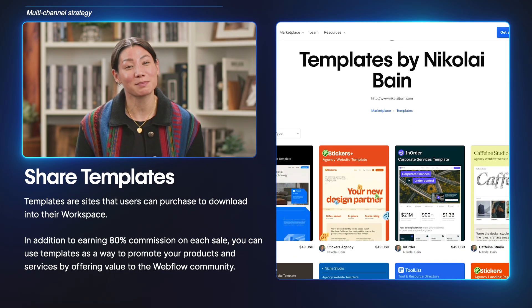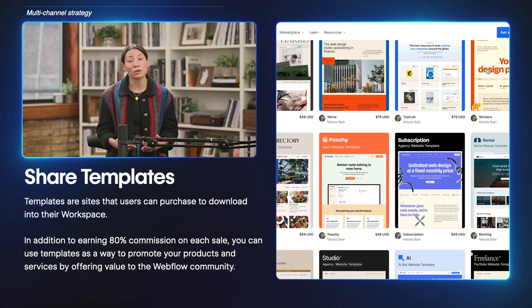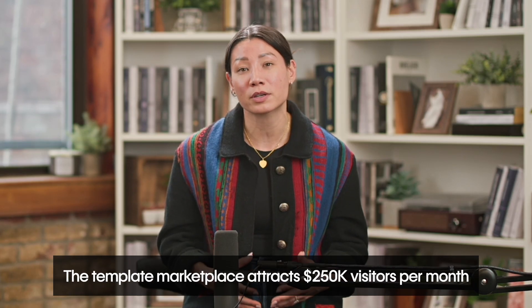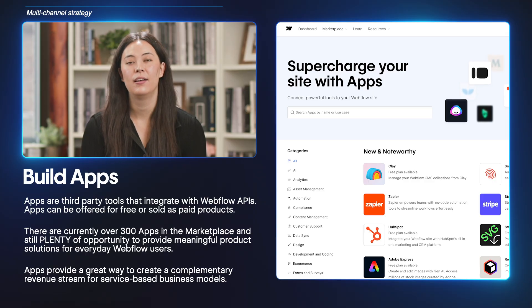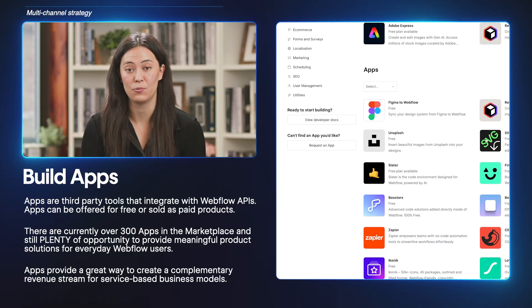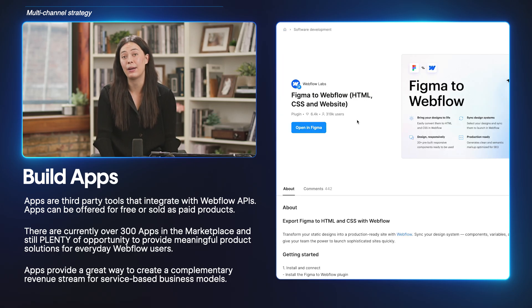Templates are sites that users can purchase to download into their workspace. In addition to earning an 80% commission on each sale, you can also use templates as a way to promote your products and services by offering value to the Webflow community. The template marketplace attracts nearly 250,000 unique visitors per month. Apps are third-party tools that integrate with Webflow APIs. Developers use these ever-expanding APIs to build and distribute their products and tools to the Webflow user community. Apps can be offered for free or sold as paid products, and many partners have told us that apps provide a great way to create a complementary revenue stream for their service-based business models.